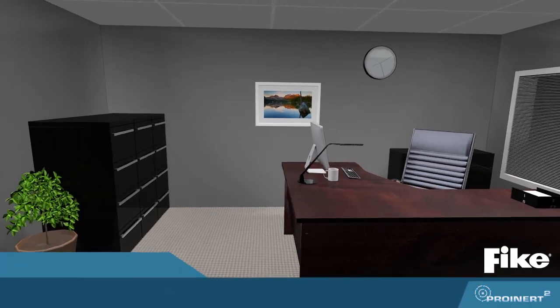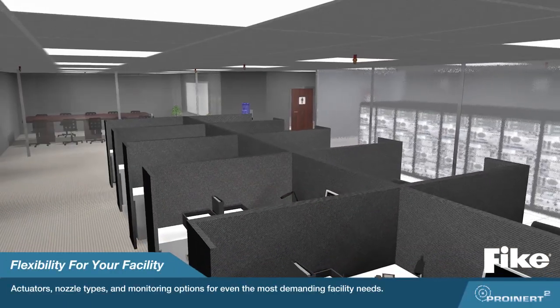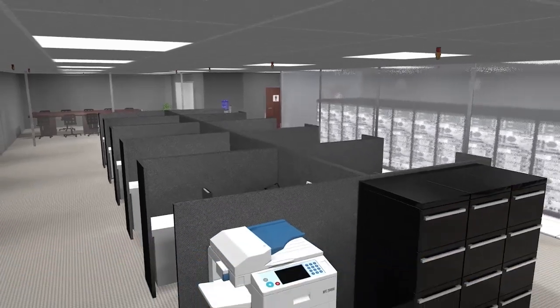With simplified actuators, multiple nozzle types, and monitoring options, our system provides the flexibility for even the most demanding facility needs.